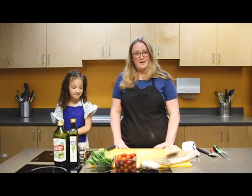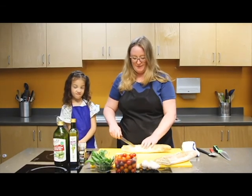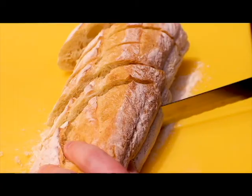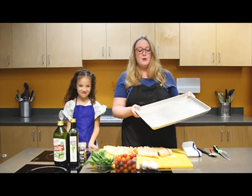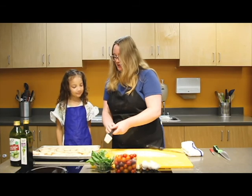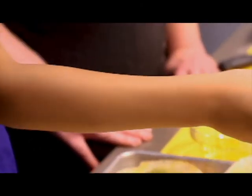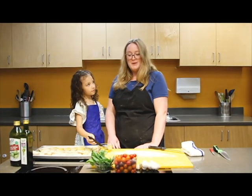Preheat your oven to 425. Slice the baguette with a bread knife or any serrated knife — I like to cut the baguette at an angle. You'll need a baking sheet for toasting the baguette. Using a brush, dunk it in olive oil and brush the slices. Brushing the olive oil is a great way to incorporate your kid.